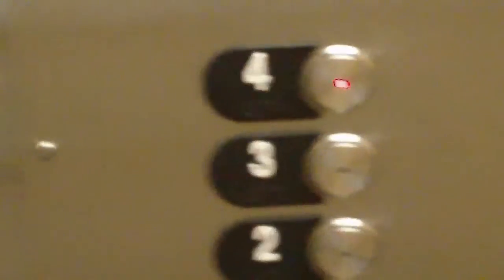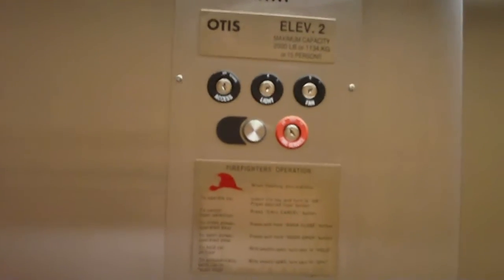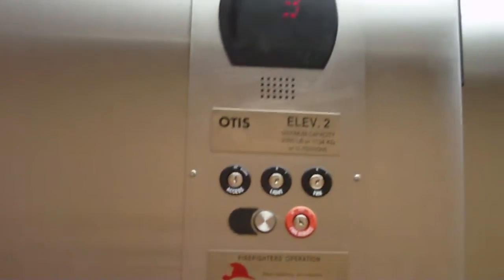All right, this is my first elevator video with the Jazz HDV 189. It's an Otis Elevator at a Residence Inn in Cape Canaveral, Florida.